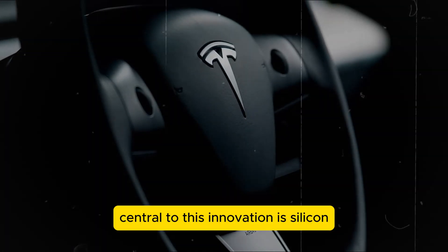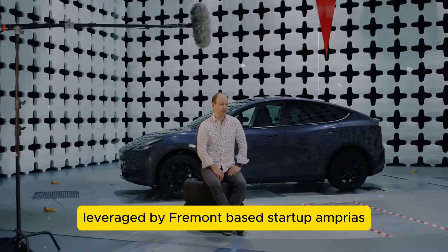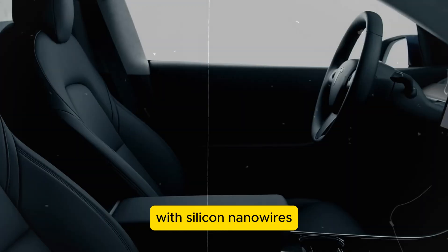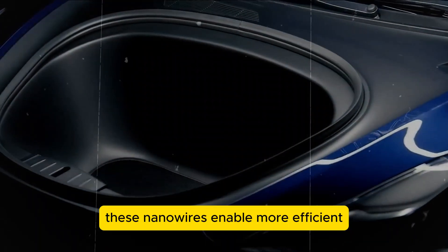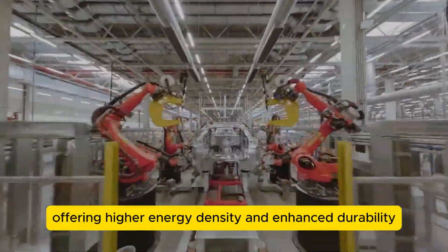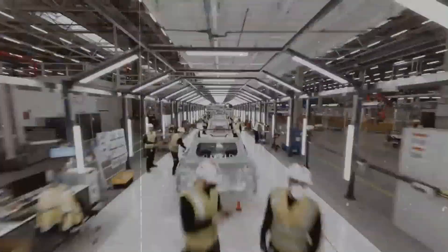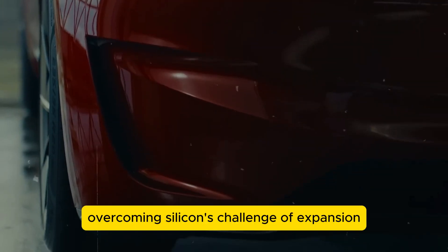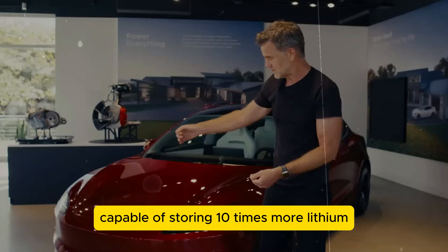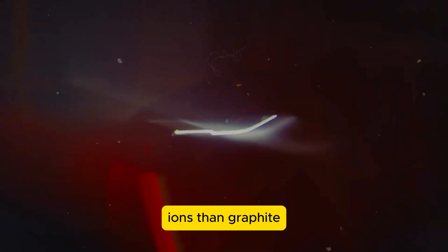Central to this innovation is silicon, leveraged by Fremont-based startup Amprius, which replaces conventional graphite with silicon nanowires. These nanowires enable more efficient lithium-ion storage, offering higher energy density and enhanced durability. Overcoming silicon's challenge of expansion during charge cycles, Amprius has engineered a material capable of storing 10 times more lithium ions than graphite.